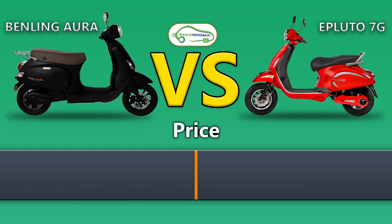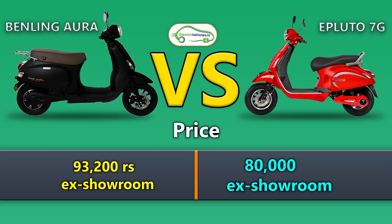Finally, the ex-showroom price of Benling Aura is ₹93,200 whereas the ex-showroom price of Epluto 7G is ₹80,000.